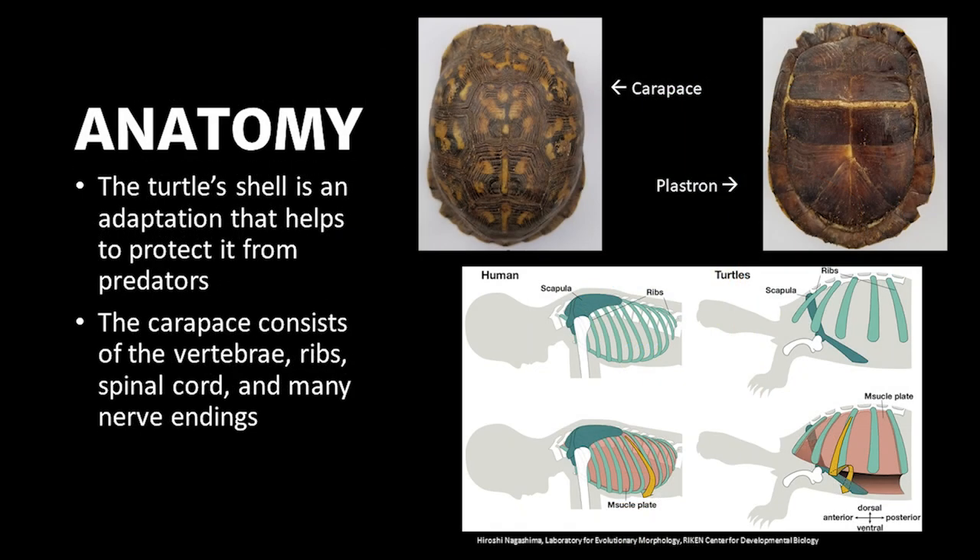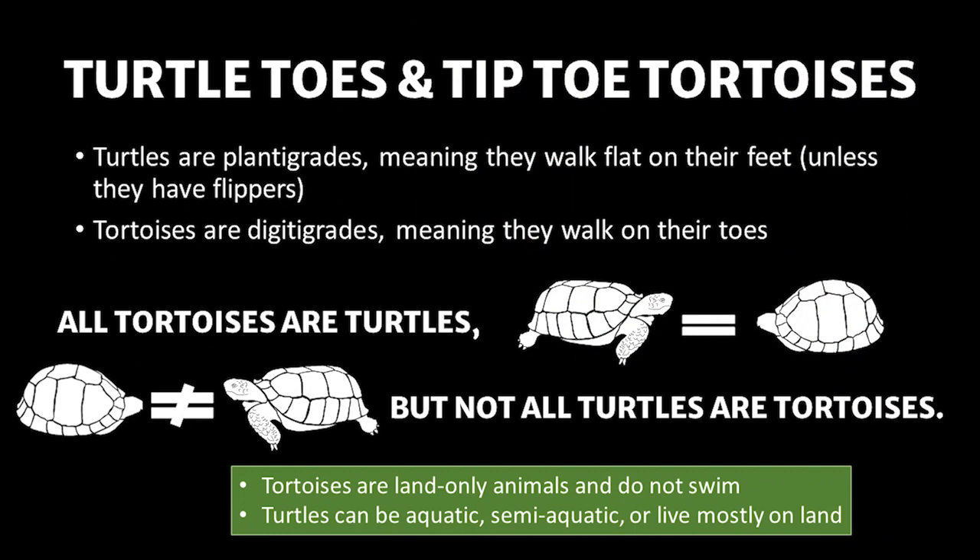All turtles and tortoises have a carapace and plastron. The carapace consists of the vertebrae, ribs, spinal cord, and nerve endings. The turtle's shell is an adaptation to help protect its organs from predators. Turtles are plantigrades, meaning they walk flat on their feet with toes pointed out unless they have flippers, while tortoises are digigrades, meaning they walk on their toes similar to elephants. Tortoises are land-only animals and do not swim — so all tortoises are turtles, but not all turtles are tortoises.